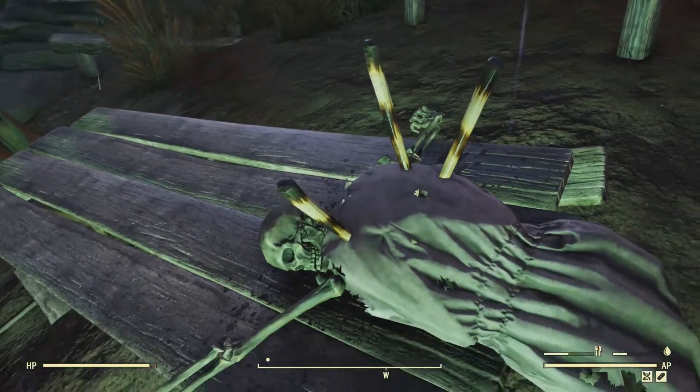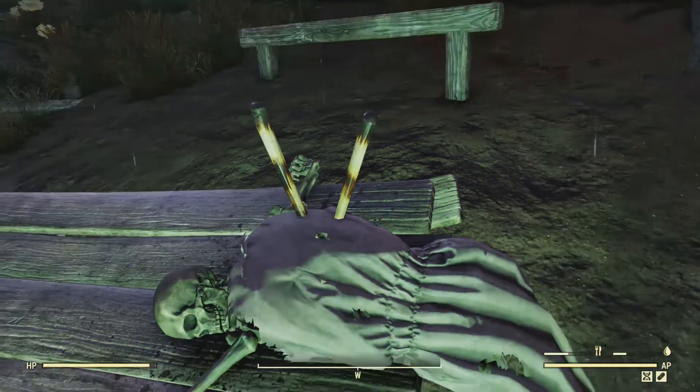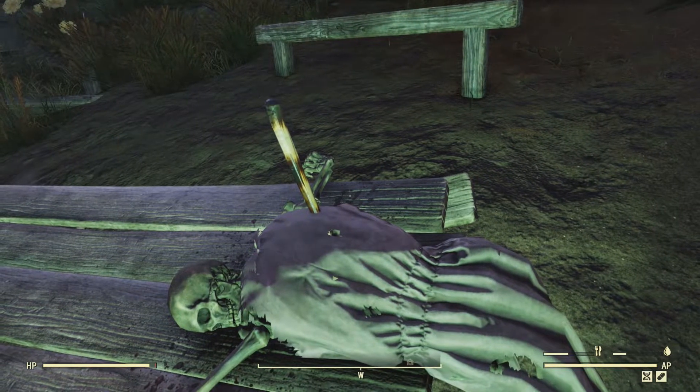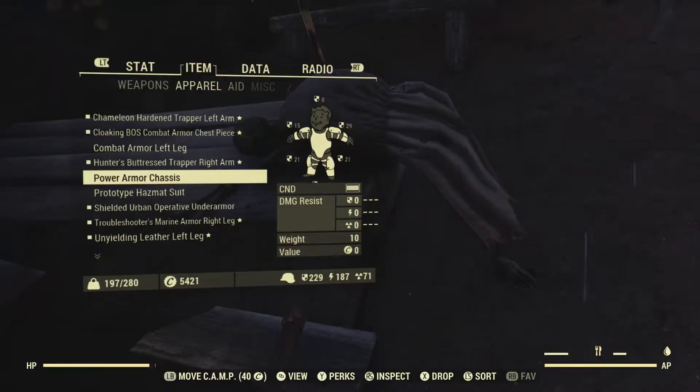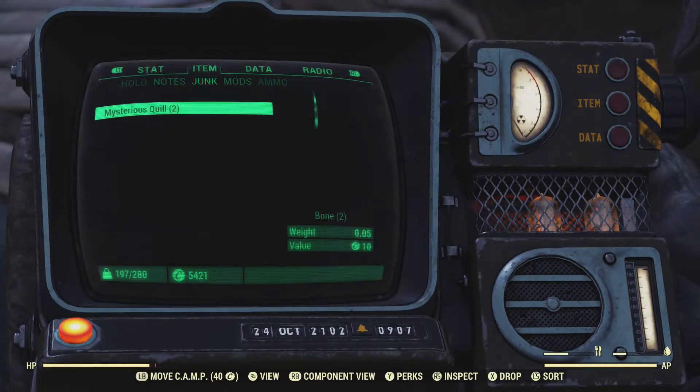I thought these were tiki torches sticking out of the skeleton's body, but turns out they are mysterious quills, and you can take them. Now, obviously this has a lot to do with the real Sheep Squatch — whether it's a weapon or they pop off his body, nobody knows yet, but this is what they look like. They are junk, so be careful not to scrap them.